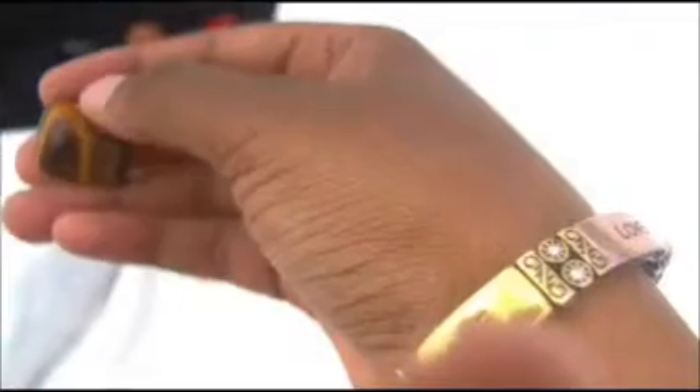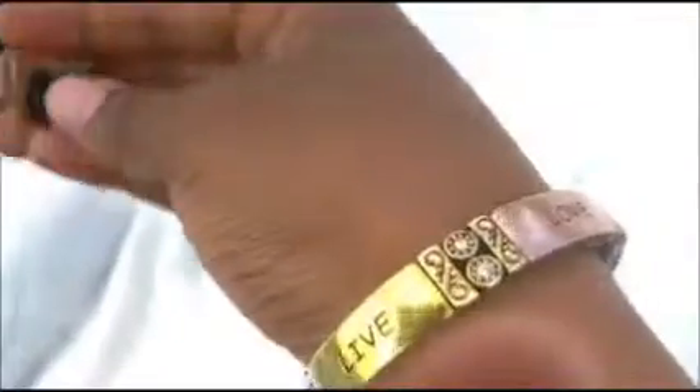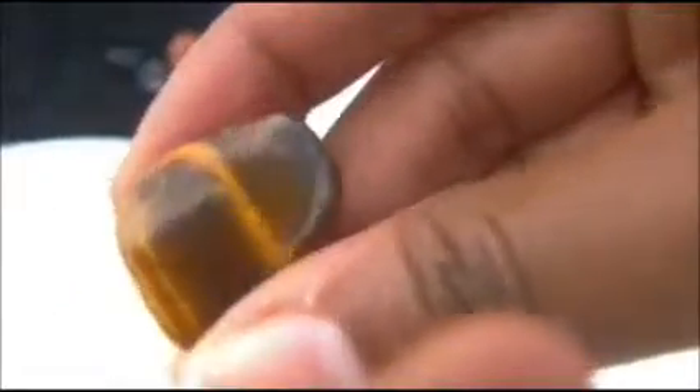Next, last but not least, this is Tiger's Eye. Tiger's Eye is a very good stone which I'm starting to use more of now. It helps eliminate and lifts you if you're in a bad mood. It helps treat the eyes, heals the throat, and helps with reproductive organs. It's kind of a brownish-yellowish color, but they also come in pink, blue, and red. It helps you recognize your talents and gives you creative ideas. So those are all the stones I wanted to show you today.